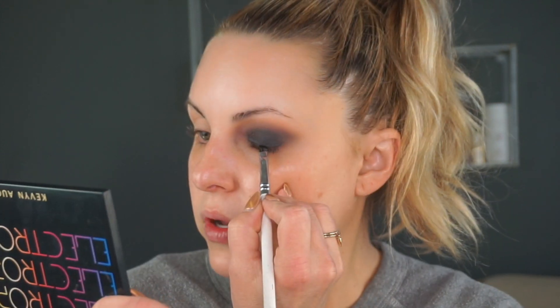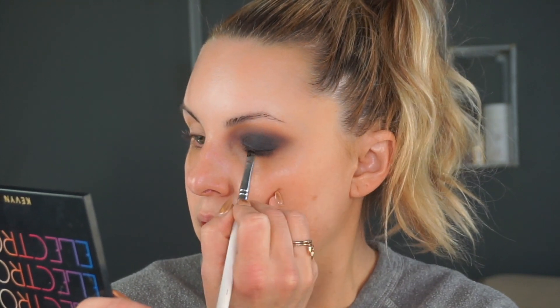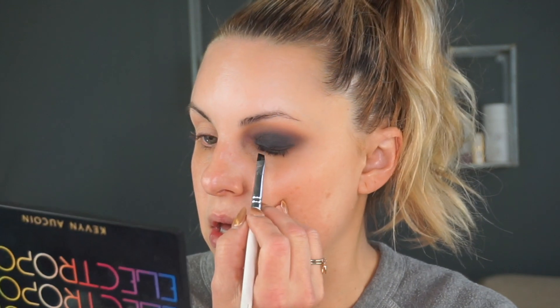Now we are going to go back in with the Pretty Vulgar eyeliner and do a little bit of liner, then take that blending brush again and smooth this out — because we don't really want this to be a hard line. We just want this to be where the most concentration of color is, right around the lash line. Now I'm going to do the other eye and some foundation so we can move forward with the look.